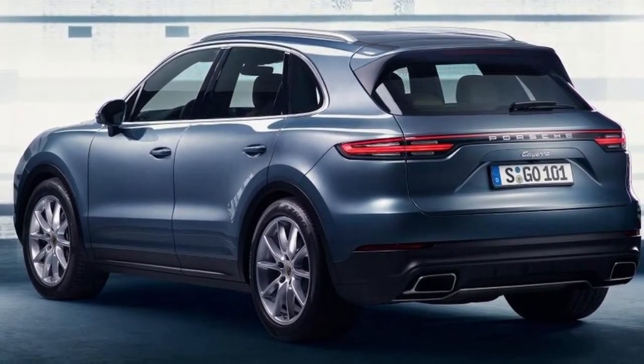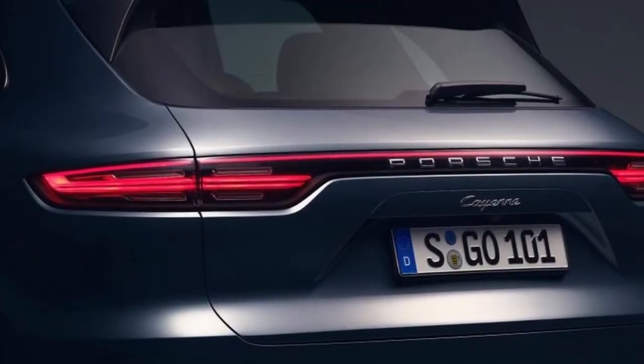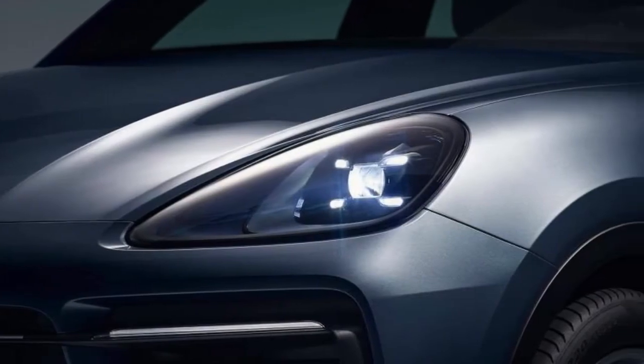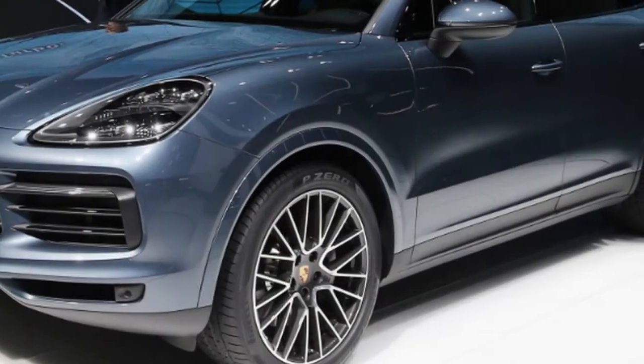Like the Q7 and Bentayga, the Cayenne gains access to 48-volt electrics, which means Porsche can offer an active anti-roll bar setup as an option to help improve the Cayenne's handling.